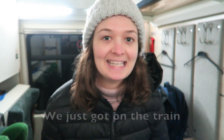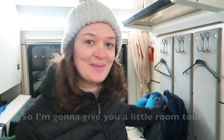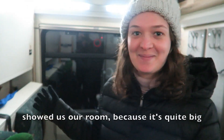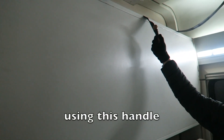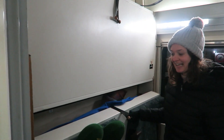We just got on the train. This is our private cabin, so I'm going to give you a little room tour. We got so excited when the guy showed us our room. It's quite big. Up here is a bed — I guess we have to pull it up using this handle. And this is another bed down here.